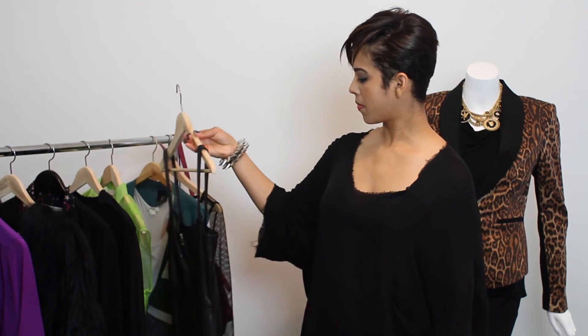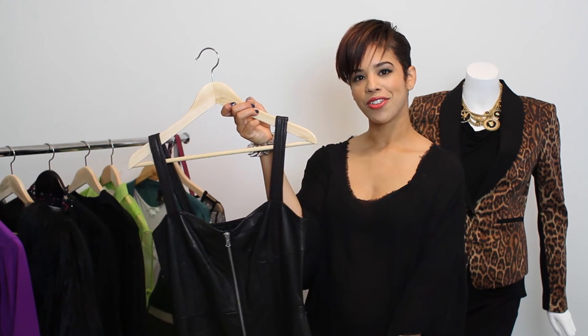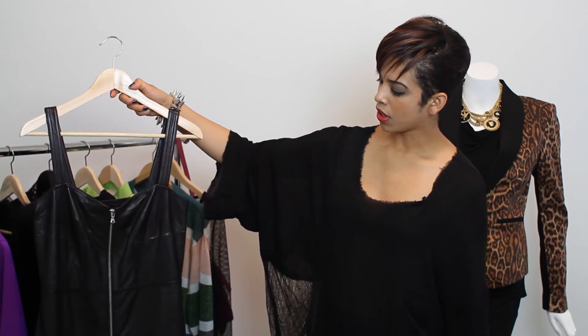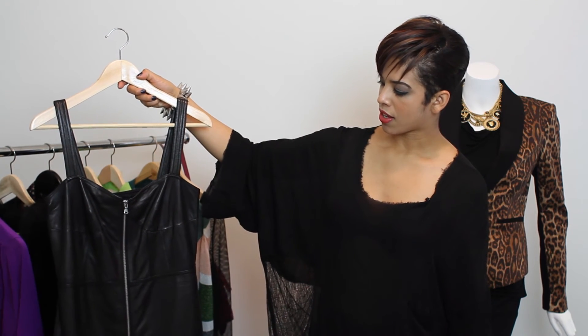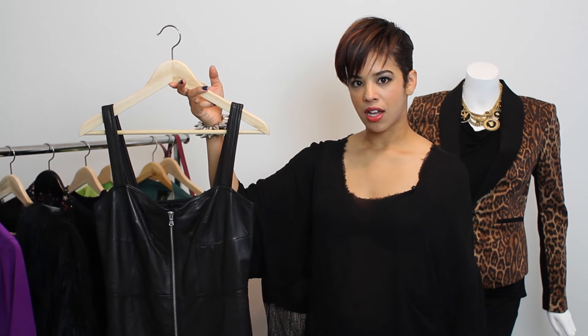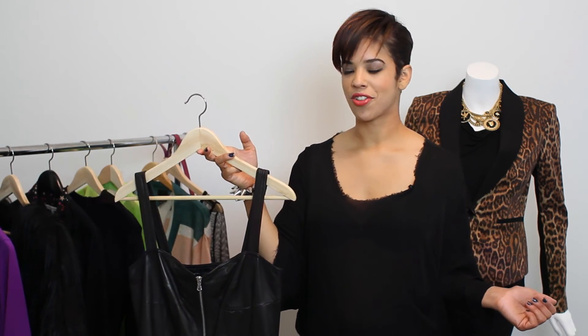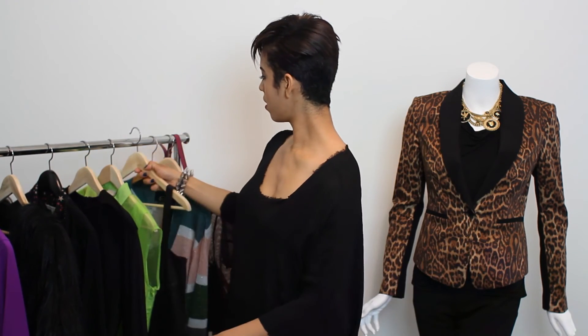And then finally, a little more leather — there's nothing more glamorous and dark and edgy than leather — is this really cute Marc Jacobs dress. It kind of has a playful cut so it's not too dark and edgy, but the leather really speaks to the trend. So that's a couple of tips for you. Hopefully out of those you found something that you love. Again, my name is Lauren Messiah, and for more style tips, be sure to visit my website, LaurenMessiah.com.